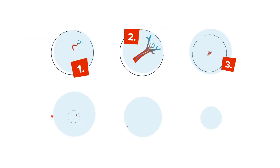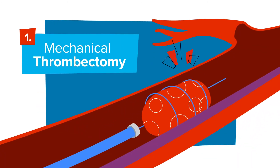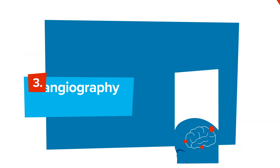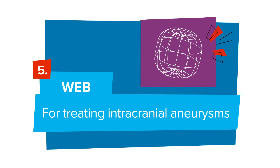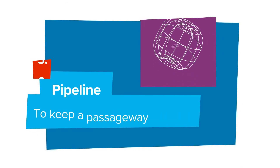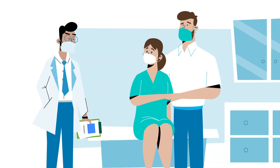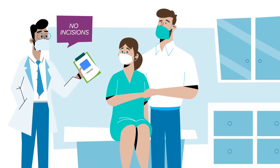There are six types of endovascular neurosurgery procedures: mechanical thrombectomy, endovascular coiling, cerebral angiography, carotid artery angioplasty and stenting, WEB for treating intracranial aneurysms, and Pipeline to keep a passageway open. These procedures are all minimally invasive, meaning no incision, or a very small one, is necessary.